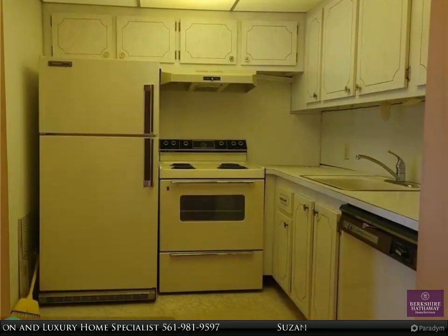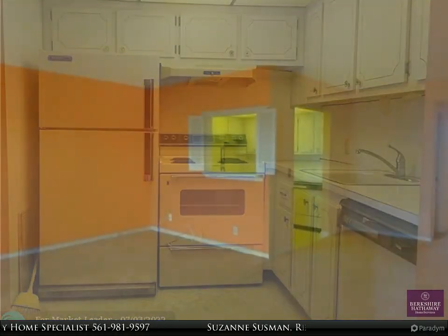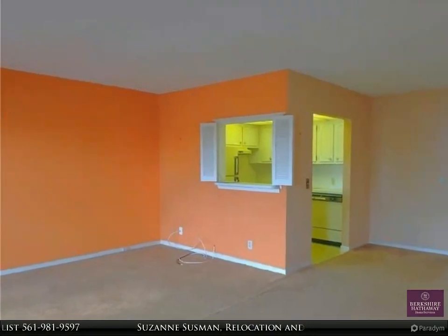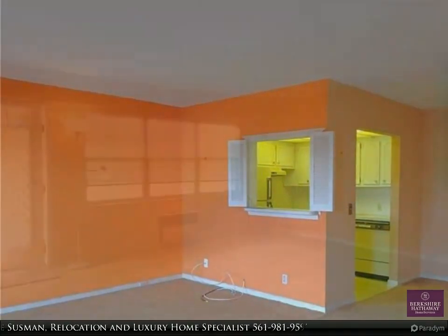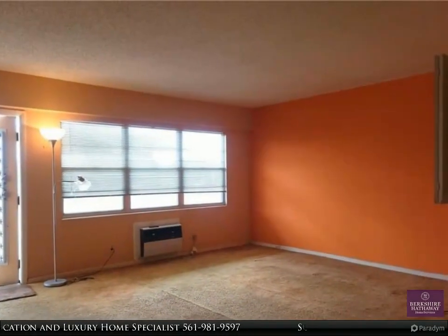Very active community with tons of amenities, clubs and classes to be as involved as you want, or just enjoy a stroll around the neighborhood. 24-hour manned guard houses. Close to so many shops, restaurants and houses of worship.